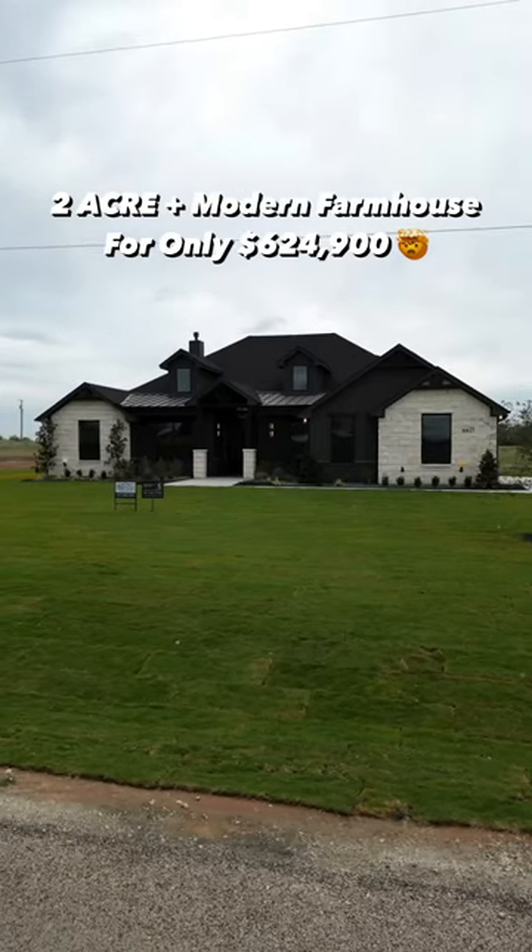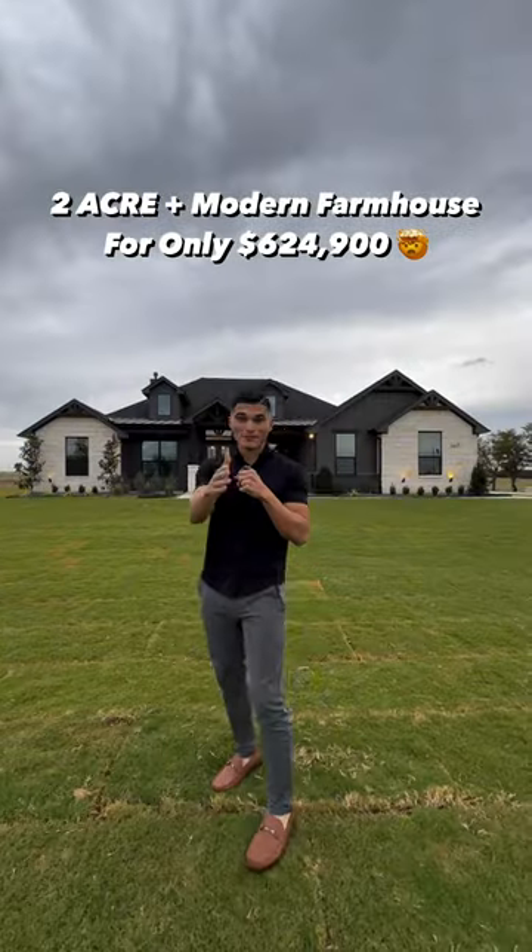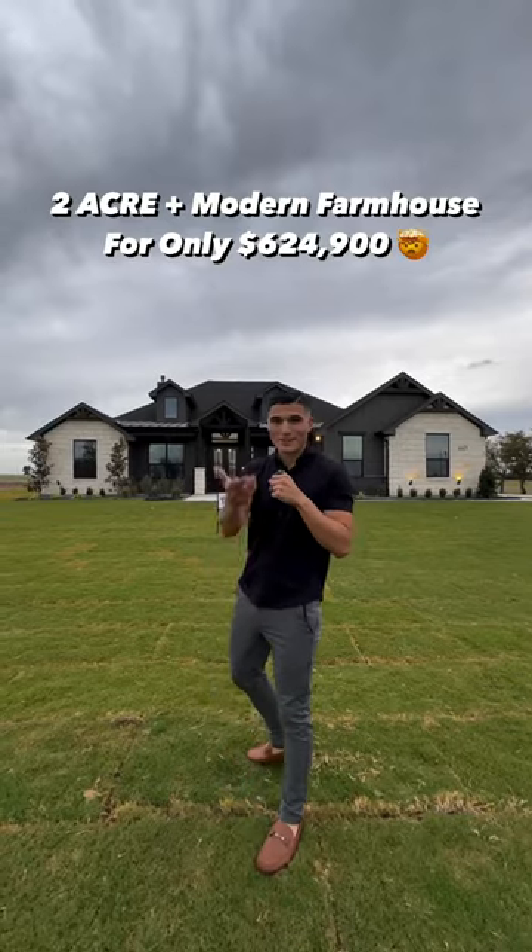Two-acre modern farmhouse outside of Fort Worth, Texas for $624,000. You're definitely going to want to see this. Come on inside.